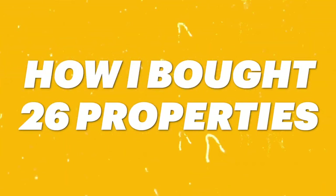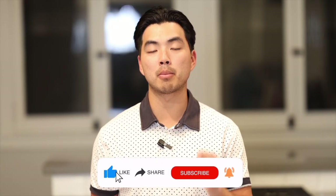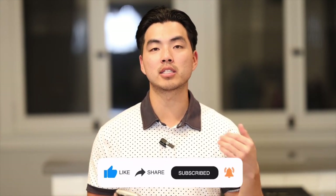In this video, I'm going to show you how I bought 26 properties, sold some of them, and developed a portfolio value of over $50 million before the age of 26. I recently turned 26 in January. Make sure you stay until the end of the video because I'm going to be revealing the two top secrets on how I was able to buy and sell so many properties so quickly.